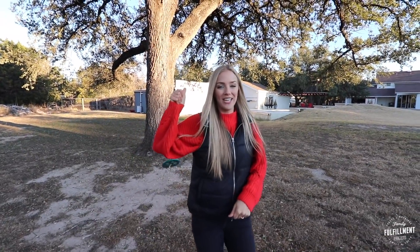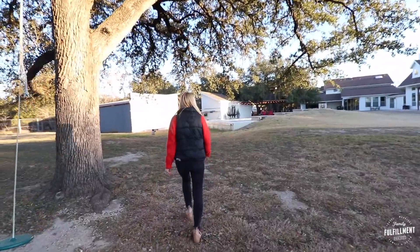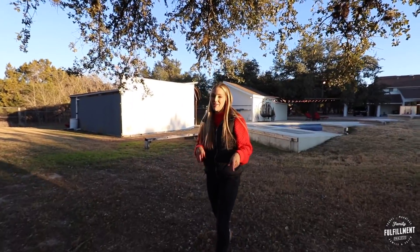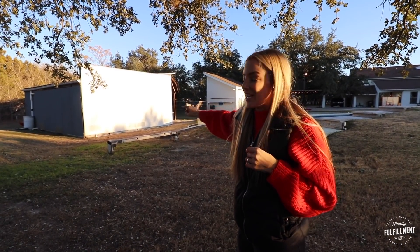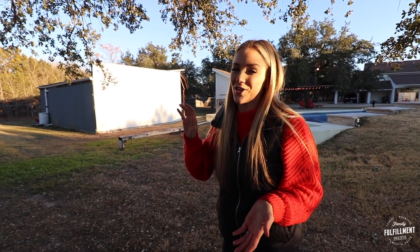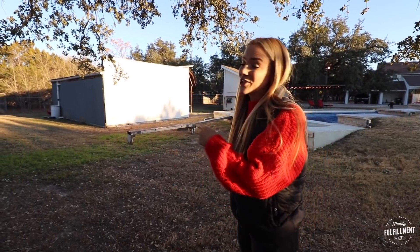We also have an outdoor projection screen, which is awesome. And then that takes us to our cistern. We will have another tour this summer when everything's updated — right now it's just what the old owner had, but we will be redoing the whole area. The projection screen is right here — you can float in the pool in the summer and watch movies. We're excited to use it this summer and we'll take you along for that.